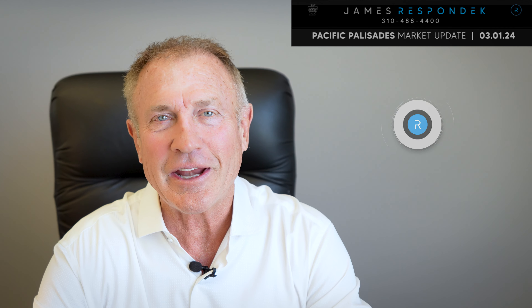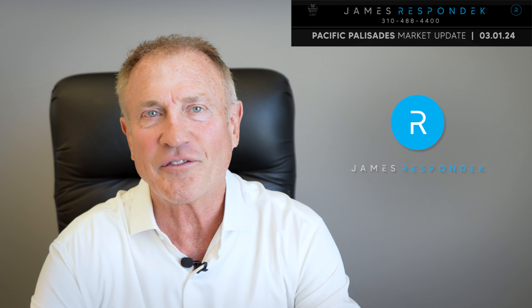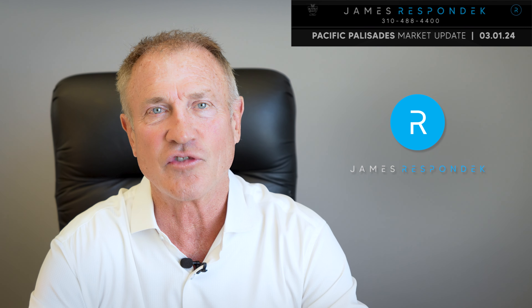It's March 1st, and this is your Pacific Palisades Real Estate Market Update. I'm James Respondek with Rodeo Realty, coming to you from my offices here right here in the Palisades Village.